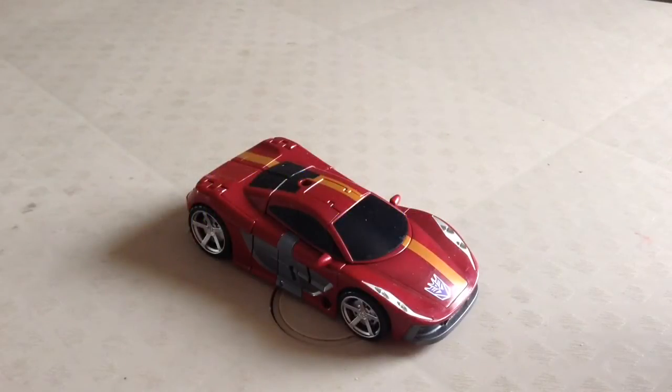Greetings fellow Transformers addicts, TFA1024 coming at you with yet another video review. Today we're going to be taking a look at another Wave 2 member of the new toy line. It's going to be Transformers Combiner Wars Generations Deluxe Class Dead End.